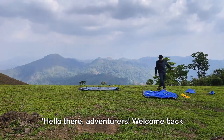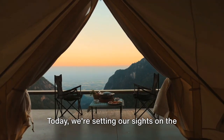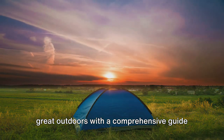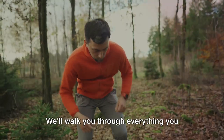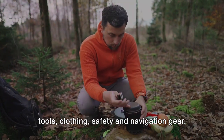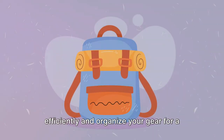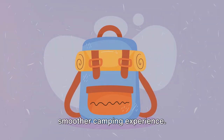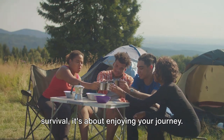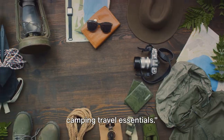Hello there, adventurers! Welcome back to our channel. This is a Ned Voyage presentation. Today, we're setting our sights on the great outdoors with a comprehensive guide to camping travel essentials. We'll walk you through everything you need from shelter and bedding to kitchen tools, clothing, safety, and navigation gear. Plus, we've got tips on how to pack efficiently and organize your gear for a smoother camping experience. Because being prepared isn't just about survival, it's about enjoying your journey. Let's dive into our list of camping travel essentials.